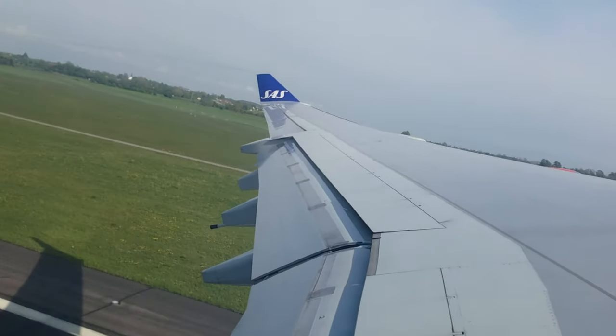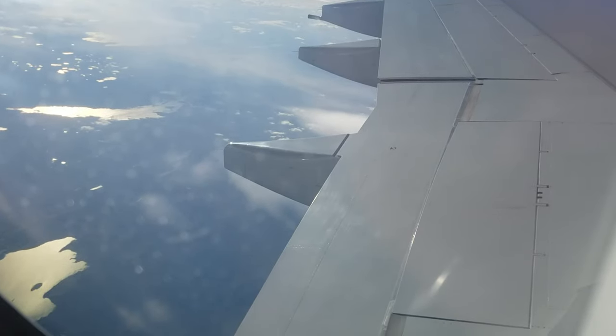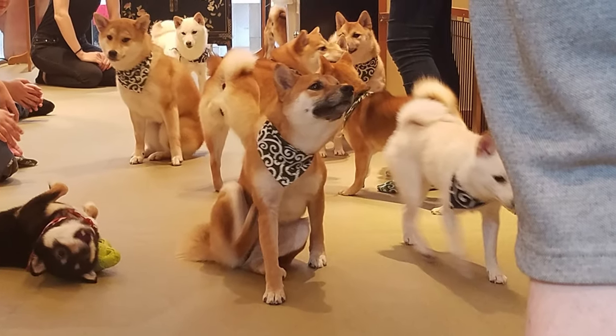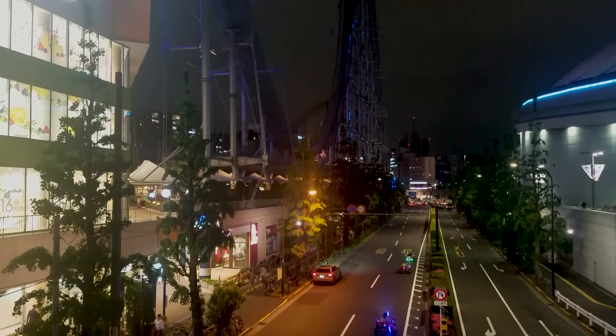My 2019 trip to Japan started with a short flight to Copenhagen, followed by a very long flight to Tokyo. I arrived and met up with my friend Serena, and after a short stop off at a Shiba Inu dog cafe — which was amazing by the way — we headed to our first park, Tokyo Dome City.